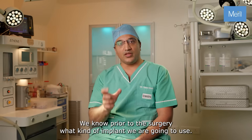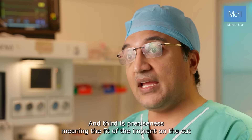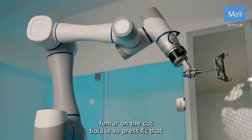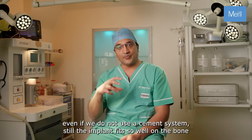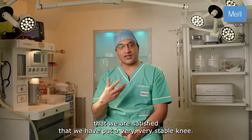Second is accuracy. We know prior to the surgery what kind of implant we are going to use, so the inventory has become a lot less. And third is preciseness — meaning the fit of the implant on the cut femur and the cut tibia is so press-fit that even if we don't use a cement system, still the implant fits so well on the bone that we are satisfied that we have put a very stable knee.